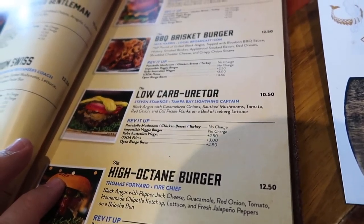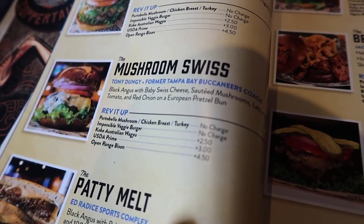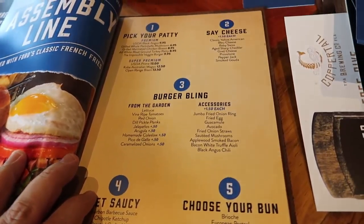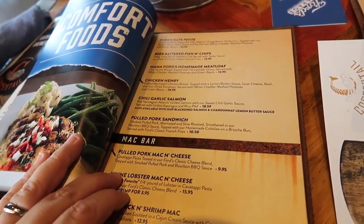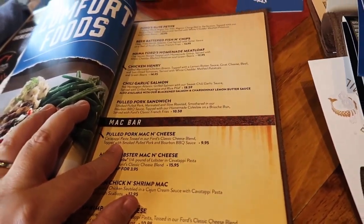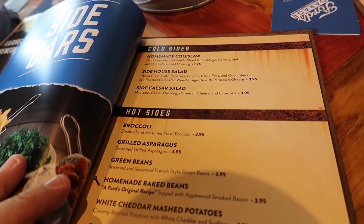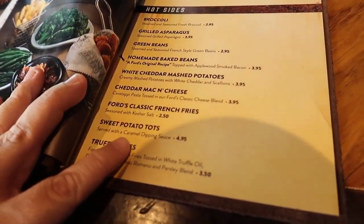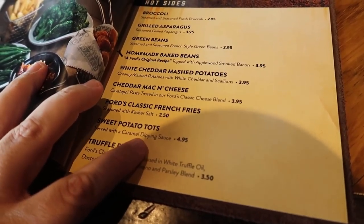They have a Stephen Stamkos burger — that is amazing! Also Tony Dungy. And you can also make your own burger with all of these ingredients. You have regular comfort food including meatloaf, salmon, cold pork mac and cheese. These are their sides: coleslaw, salads, broccoli, asparagus, cheddar mashed potatoes, and sweet potato tots served with caramel dipping sauce.